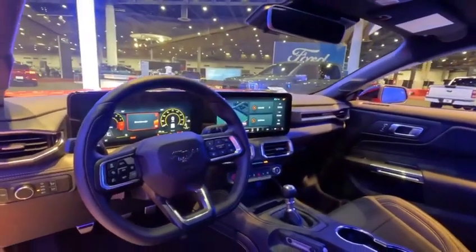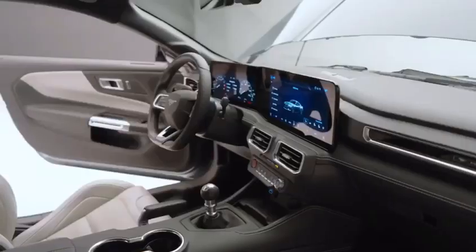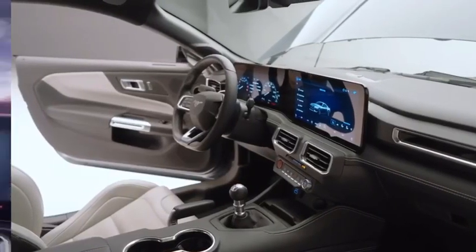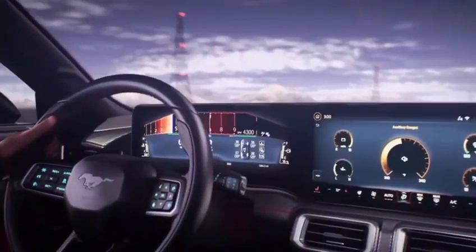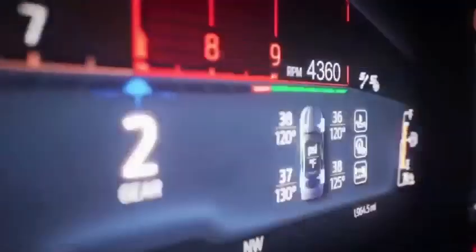Interior. The interior of the 2024 Ford Mustang is just as impressive as the exterior. The cabin is spacious and well-appointed with premium materials and comfortable seats. The dashboard is designed for driver focus, with easy-to-reach controls and a clear view of the road.